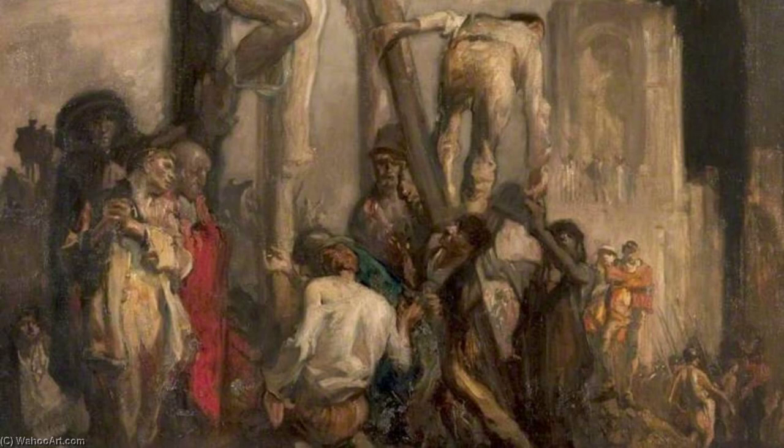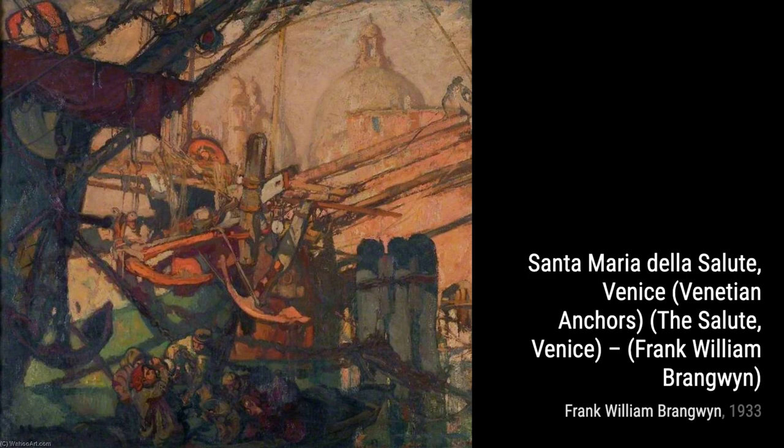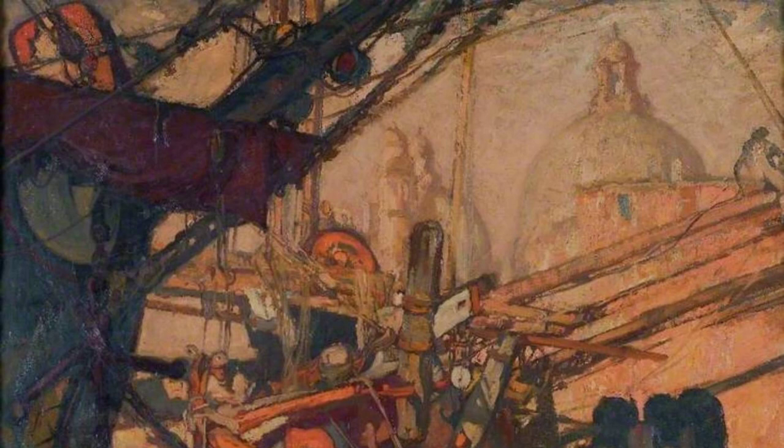Now, let's take a look at Flowers and Birds, Dahlias. Brangwyn's love for nature shines through in this piece. The vibrant colors of the dahlias and the delicate details of the birds create a sense of harmony and beauty.